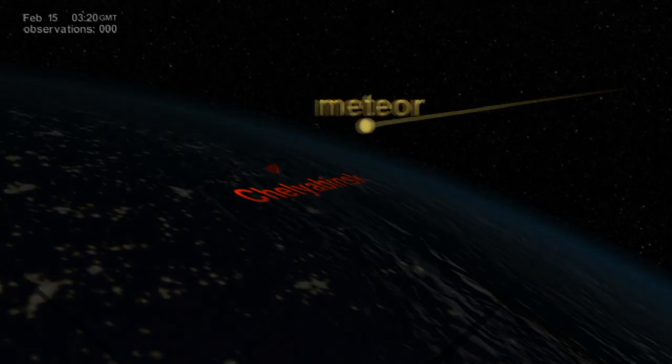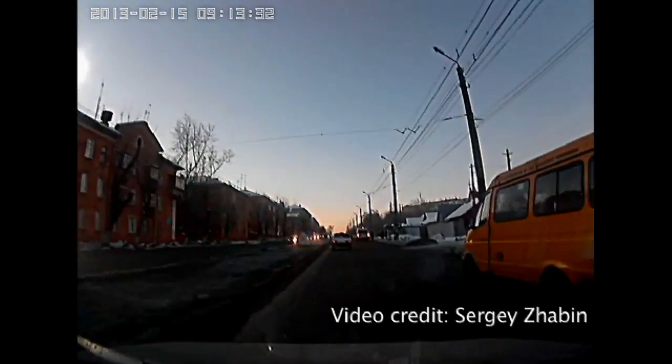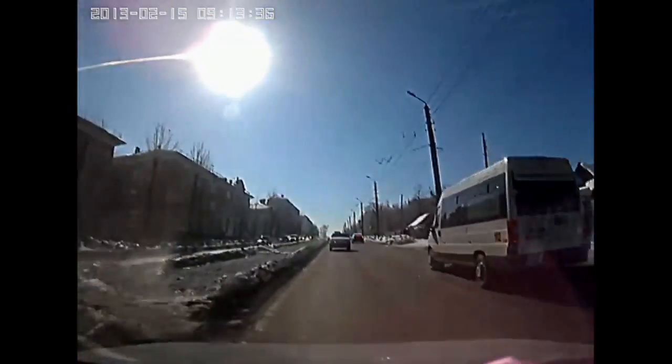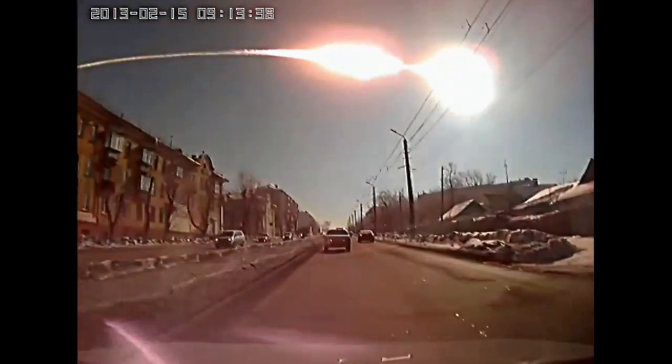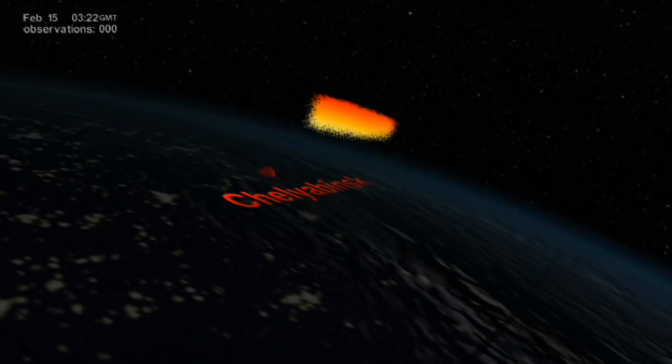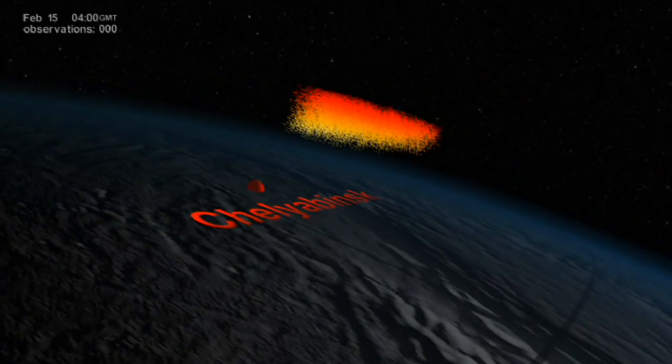A massive explosion equivalent to 440 kilotons of TNT, hundreds of tons of debris released and quickly moved up into the atmosphere.